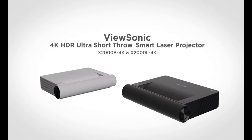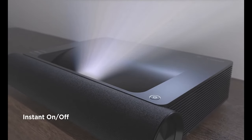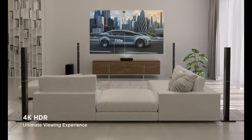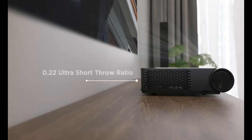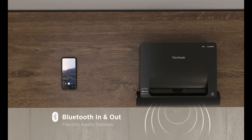And another thing — laser projectors typically have far faster on/off times than bulb projectors. However, there are also some potential drawbacks to using an Ultra Short Throw projector. For example, the projector may need to be positioned in a specific location and may require careful calibration to produce the best possible image quality.